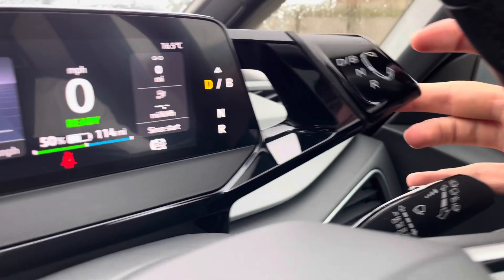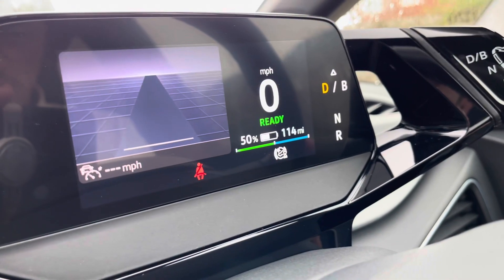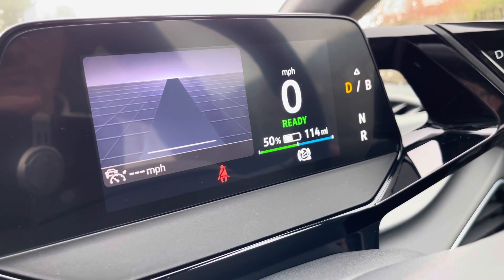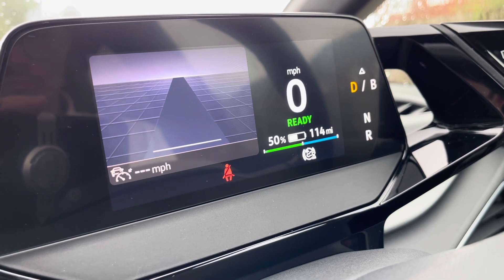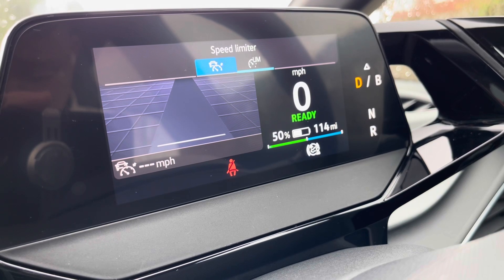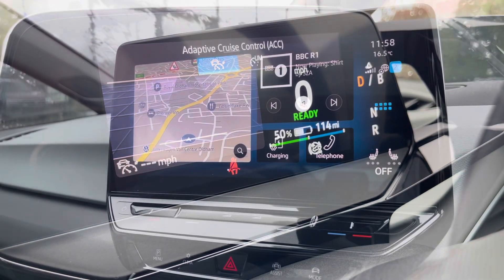The multifunction steering wheel is used to configure the dashboard display. Simply engage the car into gear and you can configure the display to show key information like your electric info, your current range, or your assist functions — which incorporates the adaptive cruise control to offer a safe and consistent speed whilst travelling on the motorway, ensuring confidence, safety and comfort throughout.